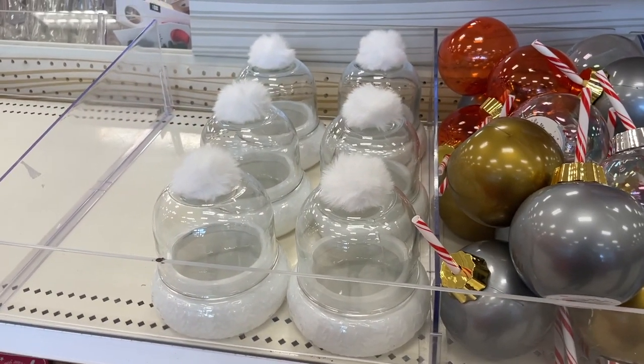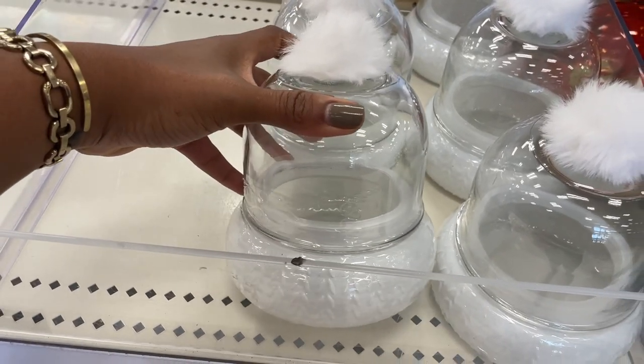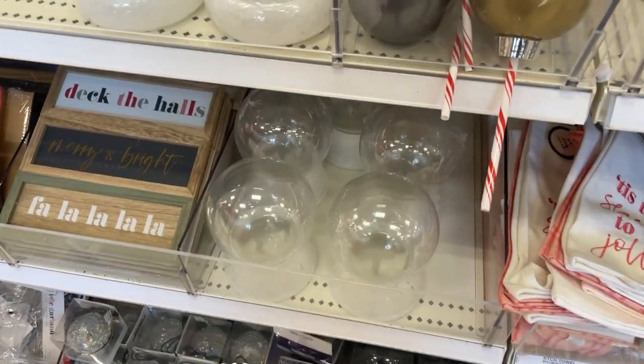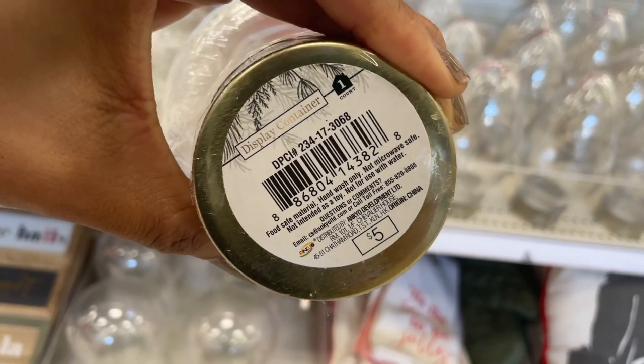We saw those in the last video. Everyone loved them and I'll show you again — they're like these little jars. I actually brought home this one. Super cute but hold on — Christmas light jars! They're also five dollars.